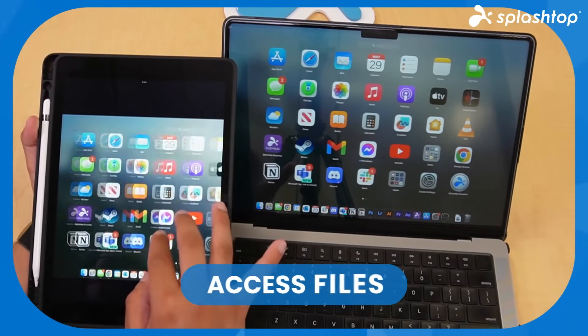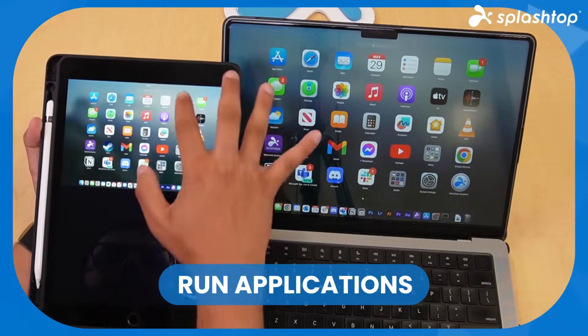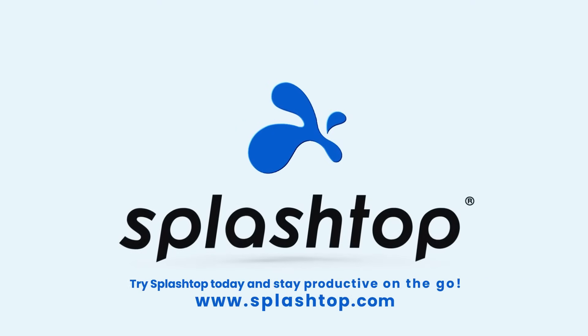Secure your remote access with Splashtop. Experience powerful, compliant, and reliable remote solutions. Start your free trial today.